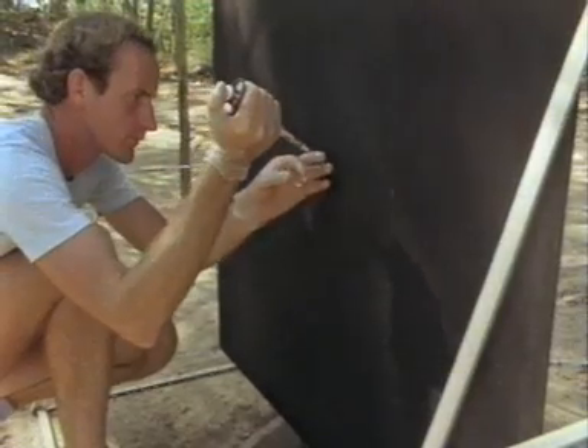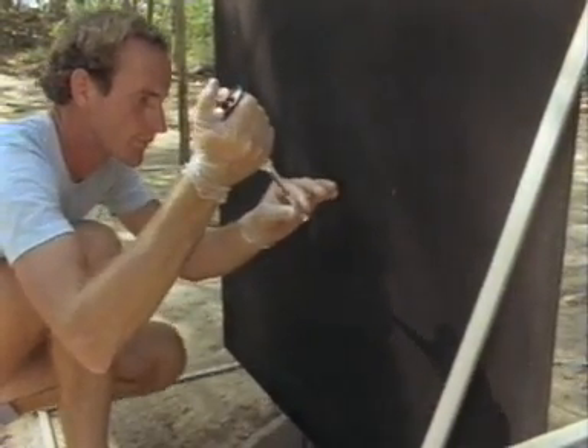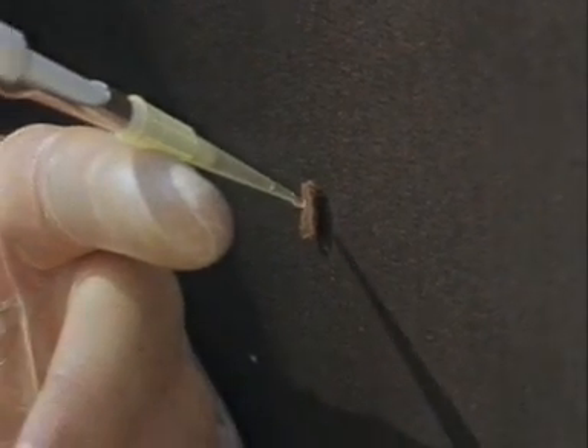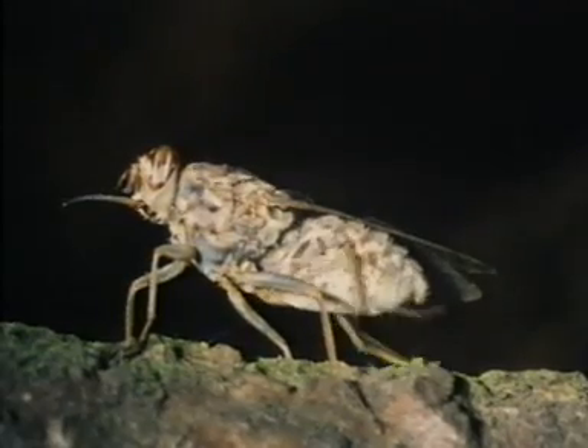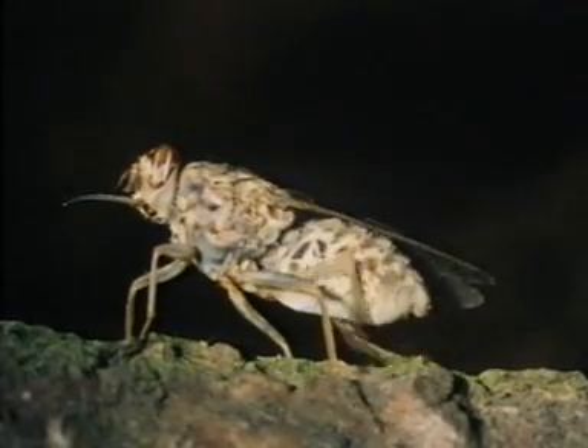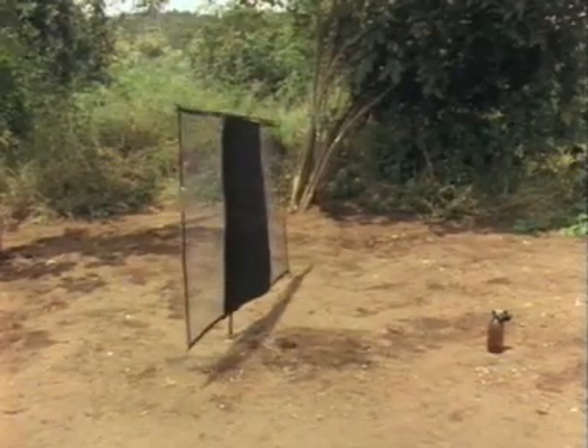With this basic set up, experiments are underway using decoys impregnated with male sterilants, a subject we'll return to later. Odours that attract Tsetse flies have been isolated by chemists in the laboratory and evaluated by insect behaviourists in the field.